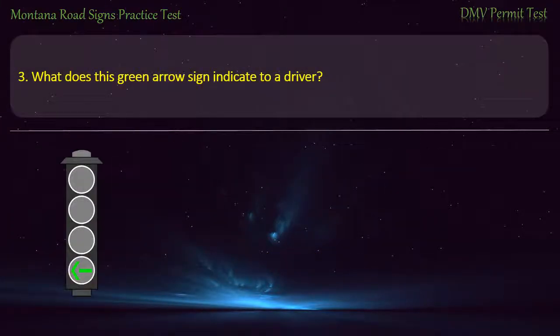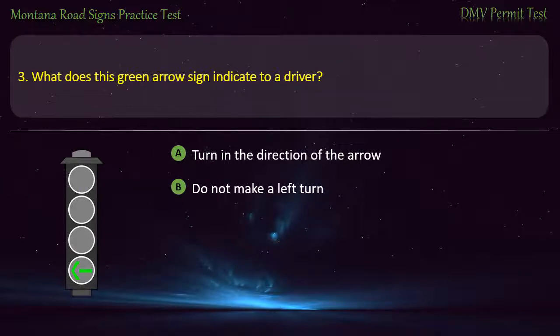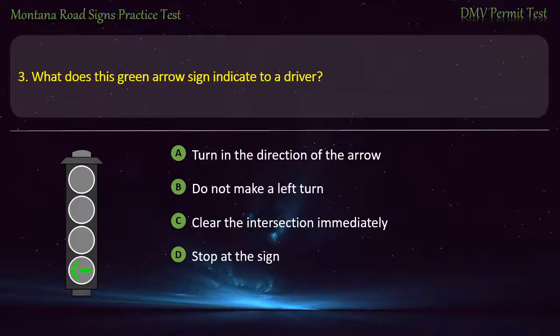Question 3. What does this green arrow sign indicate to a driver? A) Turn in the direction of the arrow. B) Do not make a left turn. C) Clear the intersection immediately. D) Stop at the sign. Answer: Turn in the direction of the arrow.